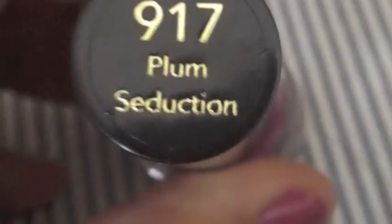What I love, which I'm wearing right now, is Revlon's 917 Plum Seduction. It's this gorgeous fuchsia color — you can see it on my nails. You might have seen this in my first ever haul video. I really love this because it's bright and it's a pop of color that I always love adding to my outfits.